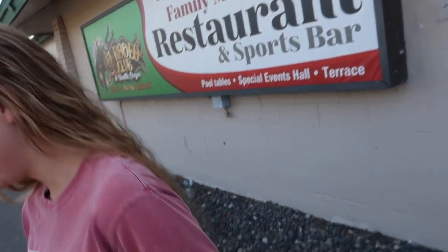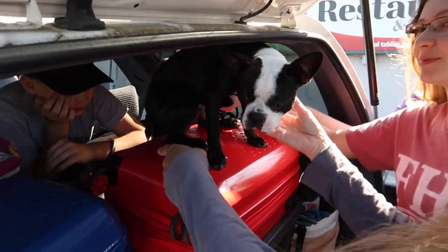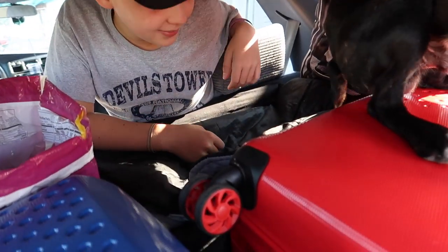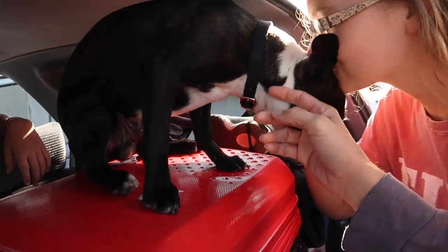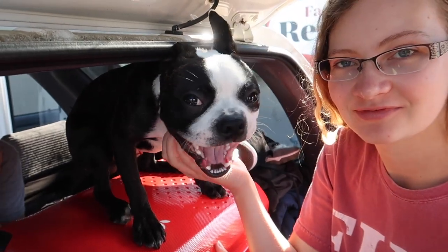And then we will be in Sand Point, Idaho. You ready to get there, Sarah? Yeah, it is only going to be like 5 or 6 hours today — not bad. Enjoy the ride. Tux has his own little bed up here — it is adorable. He sleeps in the back. He always crawls back there on his own. Ready to hit the road, Tux?